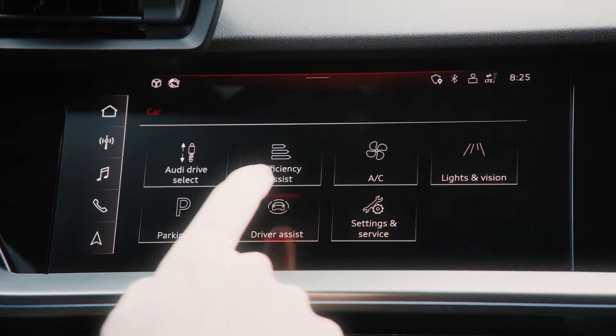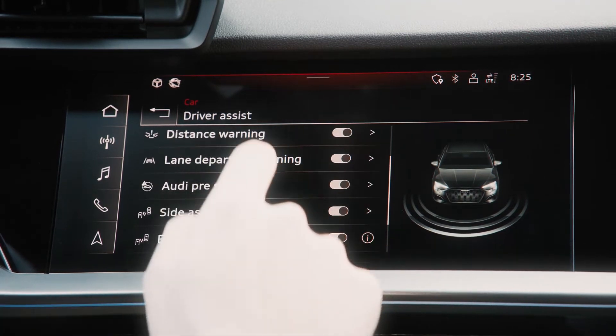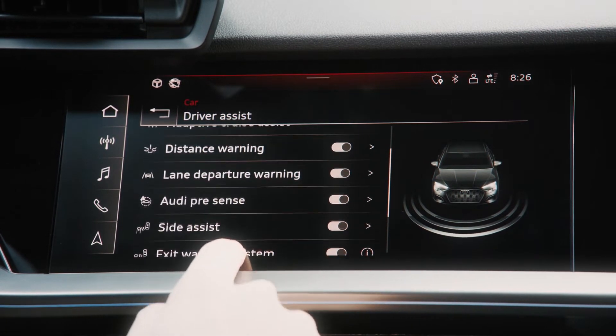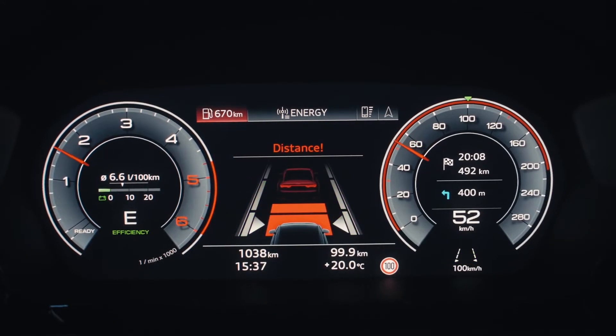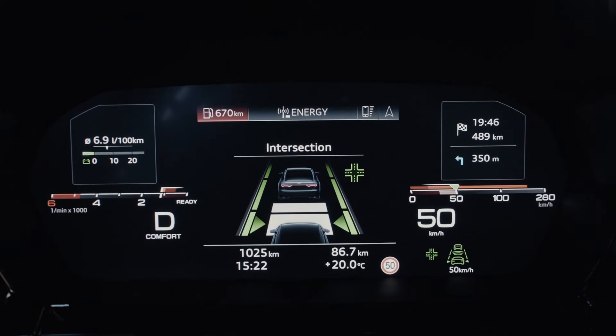Safety and driver assistance systems include Audi PreSense Front, Collision Avoidance Assist, Adaptive Cruise Assist, Cross-Traffic Assist, and Efficiency Assist. In the Audi PreSense Front system, the camera behind the interior mirror works together with the front radar to prevent accidents or at least reduce their severity. The standard collision avoidance assist also uses data from the sensor system.